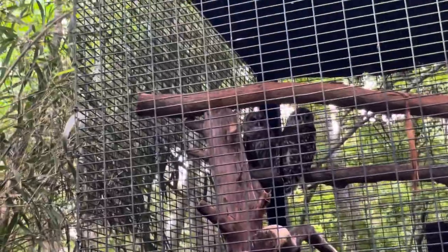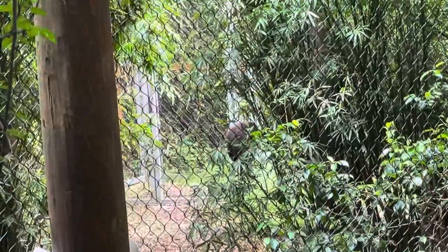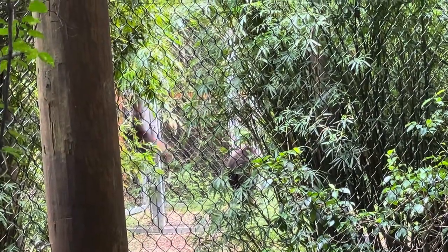Right over here is the barred owl. Trying to look for the white-handed gibbon — they're really far back there hiding but you can see them running around and playing.